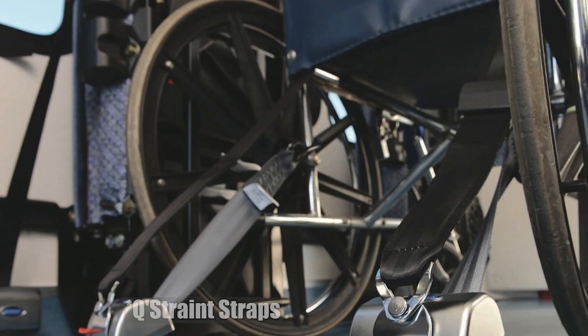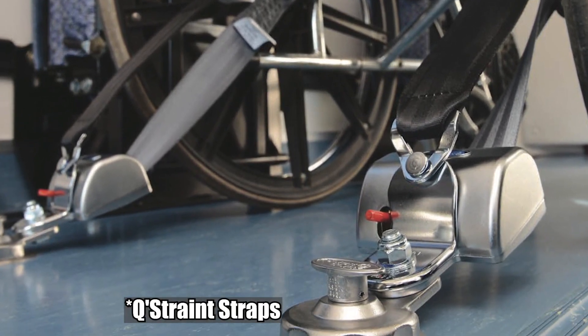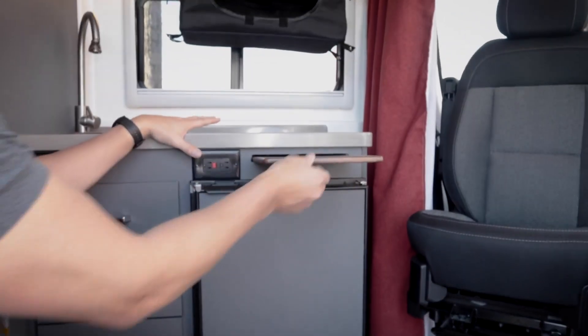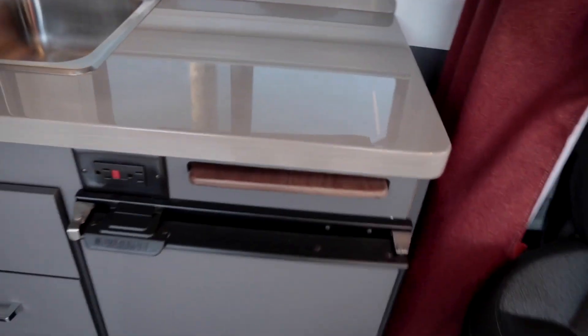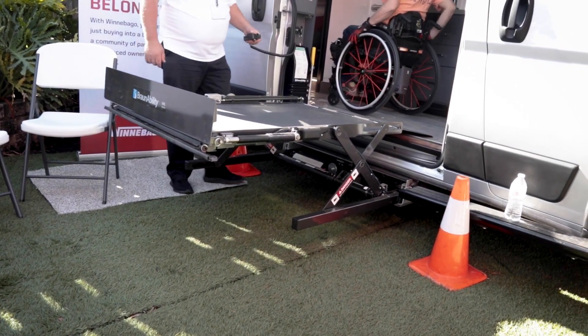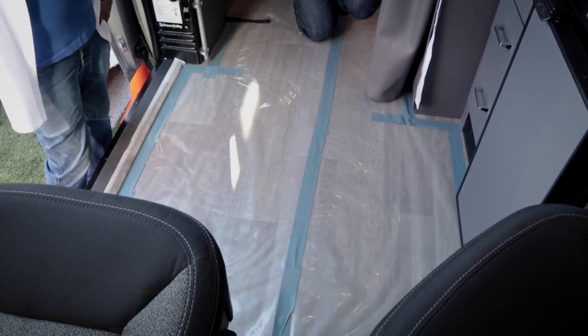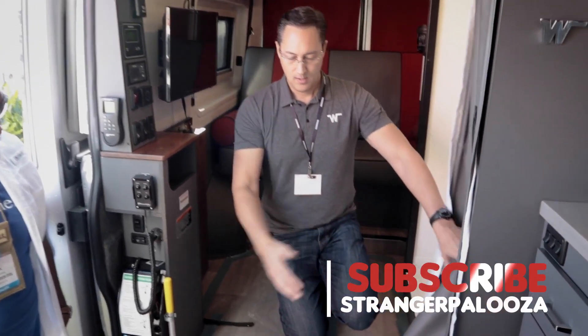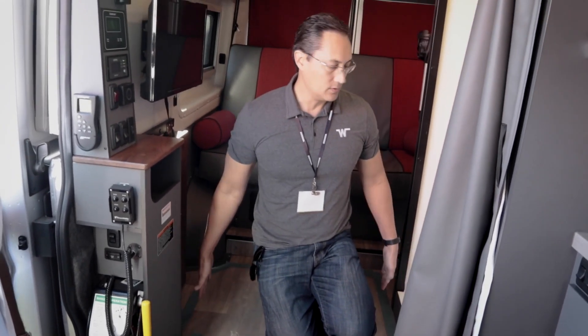How exactly do those tie-down points work? The Q-Straint strap has a clip that clips onto them and holds on, and those come with the vehicle. There's also a small cutting board surface here. One of the challenges on a camper van is just size — how do you get enough space for a wheelchair to move around comfortably? This area up front is big enough that even in a power chair, you can get in and turn 360 degrees around. That aisle way is wide enough to get your wheelchair through pretty easily.